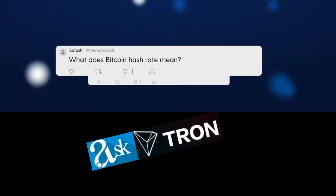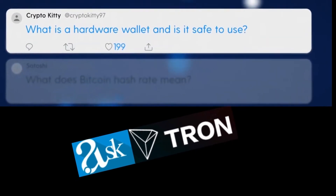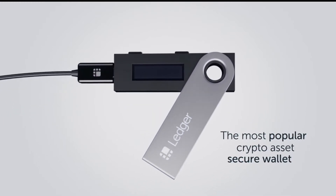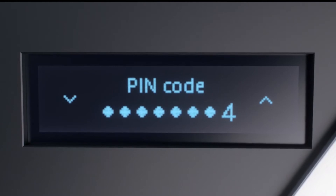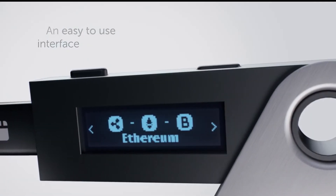Hello everyone, welcome to our channel. Today we are talking about hardware wallets and their benefits and use. First of all, what exactly are hardware wallets? Hardware wallets are securely programmed devices that store your private keys and never reveal them. These hardware wallets are also considered cold wallets because they isolate your private keys even when they are connected to the internet.